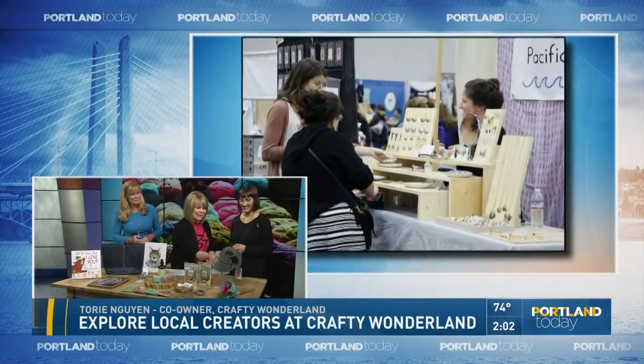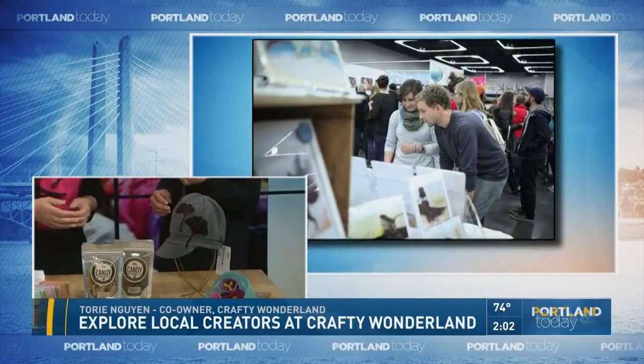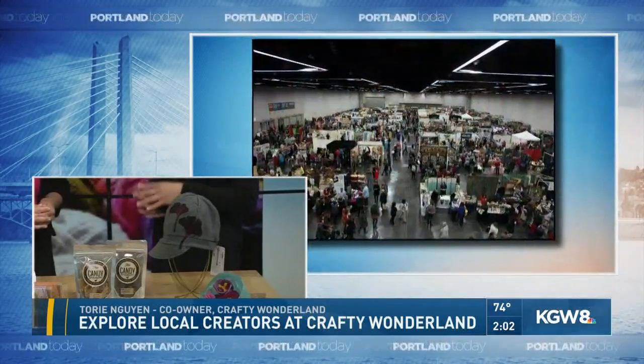Look at this little hat. Somebody actually hand makes these hats? Yeah, she uses a lot of reclaimed materials too, to minimize waste.